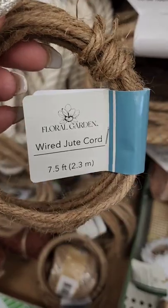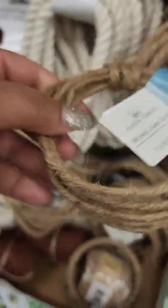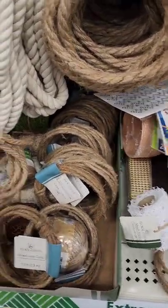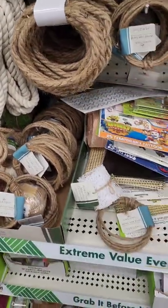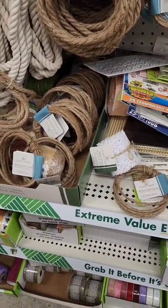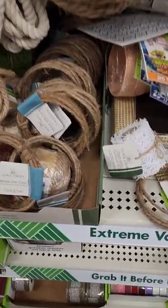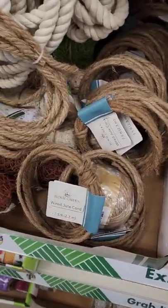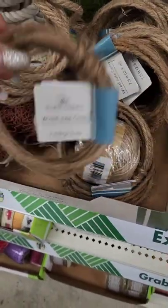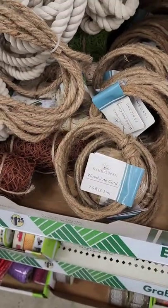This floral jute cord is new — I don't recognize the brand but it's distributed by Greenbriar. I'm still working on that bicycle wreath, and I love how it turned out after adding more flowers and green. But the rim is so thin you can barely see it, so I'm thinking about wrapping the rim with this jute cord.